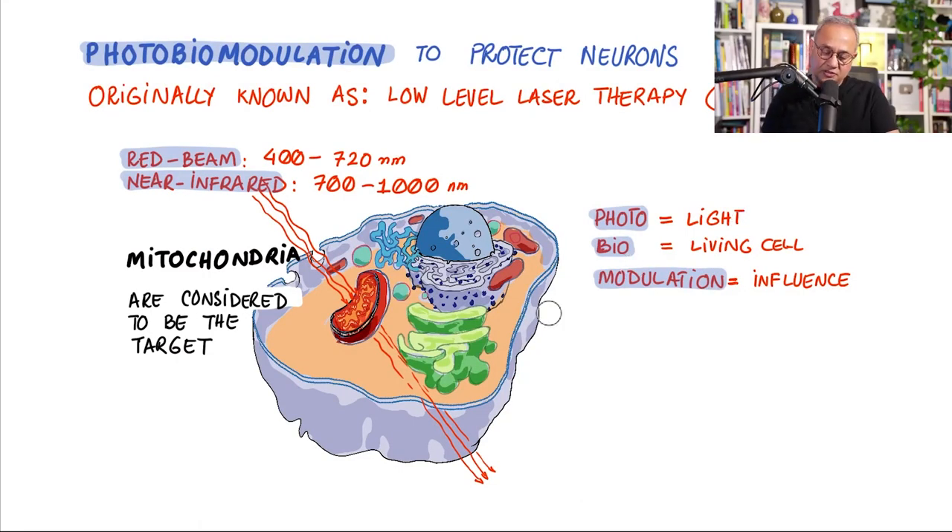Photobiomodulation to protect neurons. Photobiomodulation was originally known as low-level laser therapy, or LLLT, and has since been renamed. 'Photo' stands for light, 'bio' refers to living cells, and 'modulation' means influencing — so it is the mechanism to influence cells through light. In this study, red light is defined as 400–720 nanometers and near-infrared as 700–2000 nanometers, with slight variations across the literature.